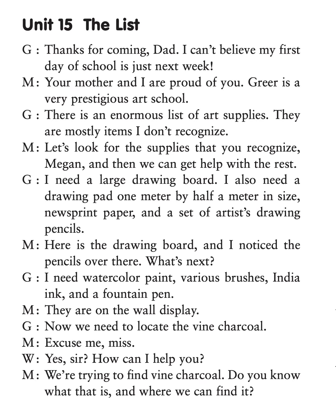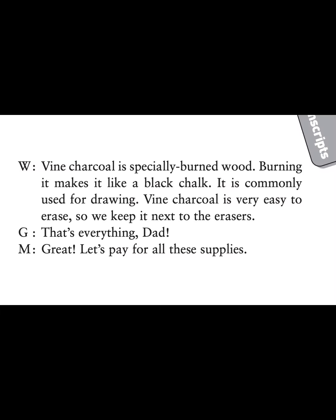Now we need to locate the vine charcoal. Excuse me, Miss. Yes, sir. How can I help you? We're trying to find vine charcoal. Do you know what that is and where we can find it? Vine charcoal is specially burned wood. Burning it makes it like a black chalk. It is commonly used for drawing. Vine charcoal is very easy to erase, so we keep it next to the erasers.